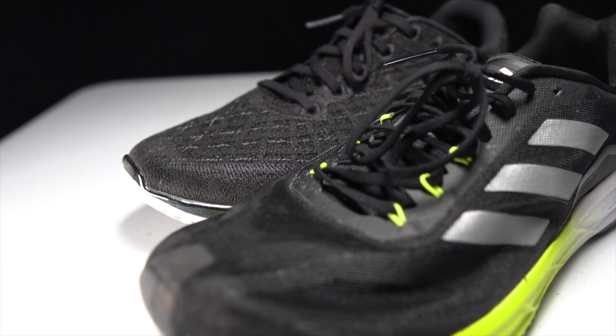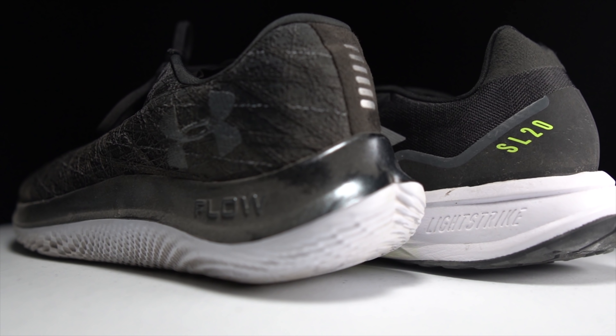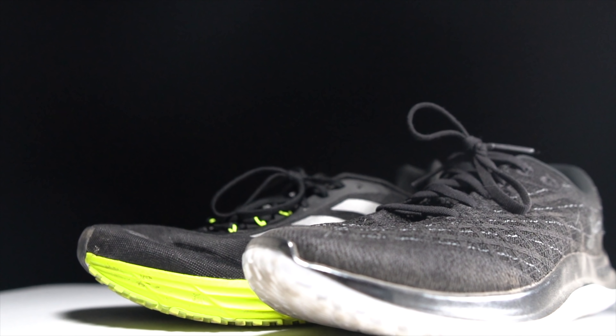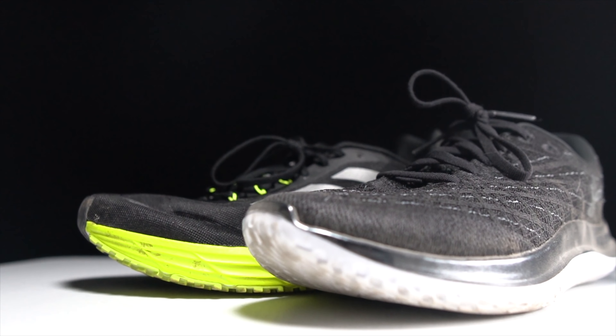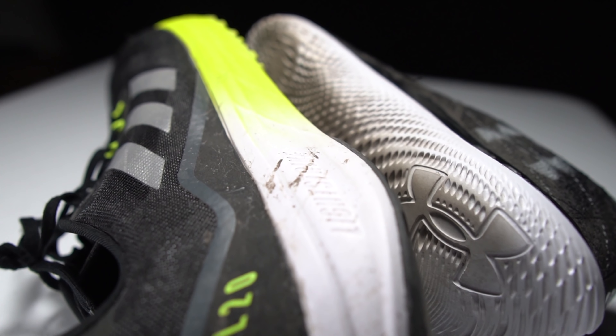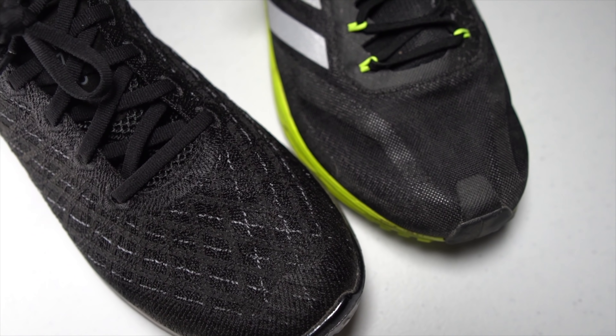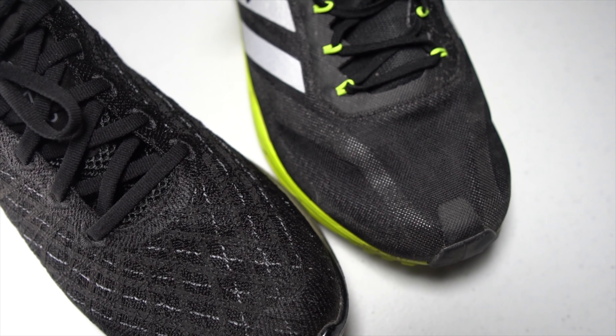The Adidas SL20 and the Under Armour Flow Velocity Wind — two shoes at opposite ends of the pricing spectrum, and shoes whose brands are each using pricing to try and attract runners back to their brands. But which of these shoes is the better running shoe? It's time to put them to the test.